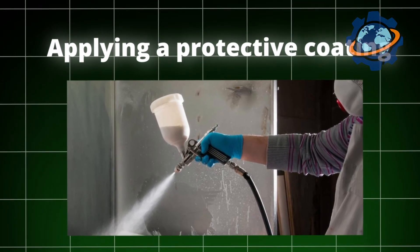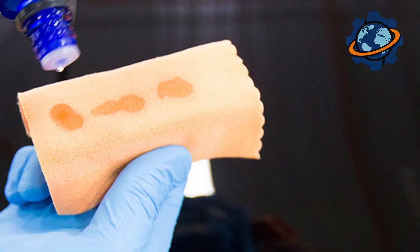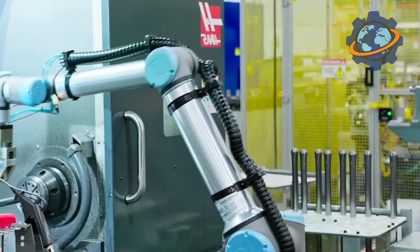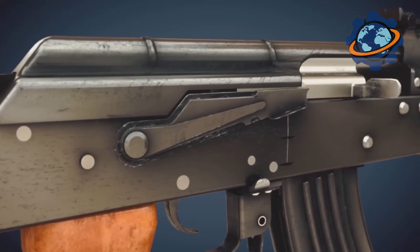Applying a protective coating is another important stage of production, making the weapon durable and protected from external influences. At the factory they use different coatings: traditional bluing, which makes the metal black and matte, and modern coatings that protect against rust. I watched as workers applied these coatings with great attention to detail — another example of how old and new methods are combined here to create the best weapon.